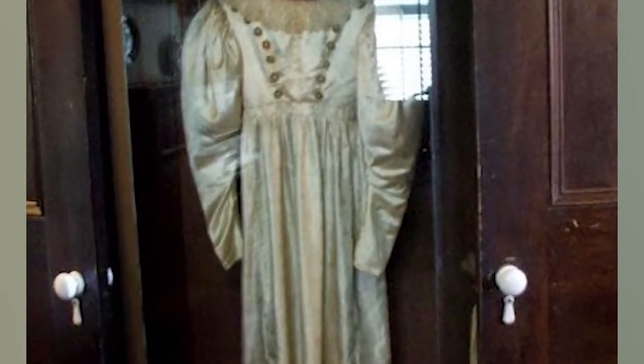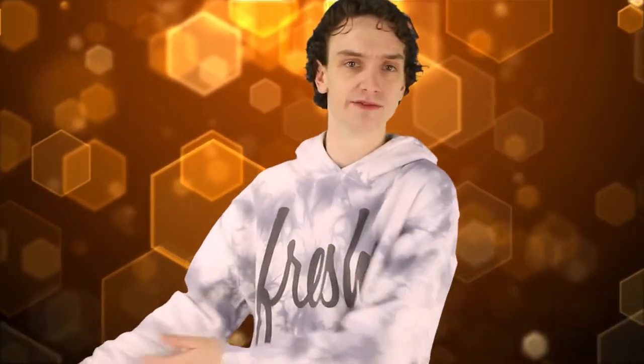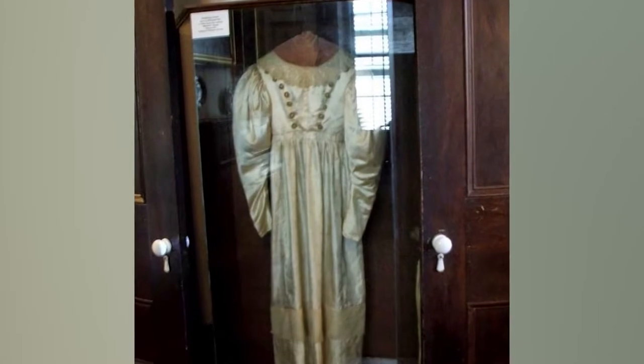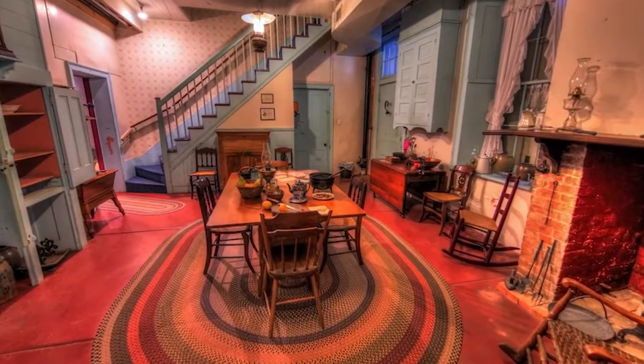When her father passed away in 1848, she went to find her true love, but he had since settled down. She spent the rest of her days behaving erratically — rightfully upset, as her father didn't let her have her true love. Her soul still haunts that same wedding dress today. Not just the dress — the mansion is haunted as well, with guests reporting furniture and vases moving around all the time.